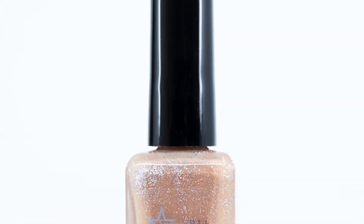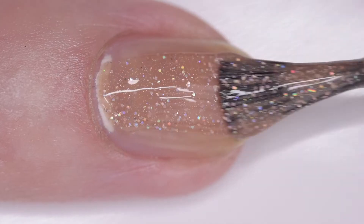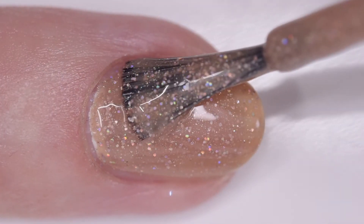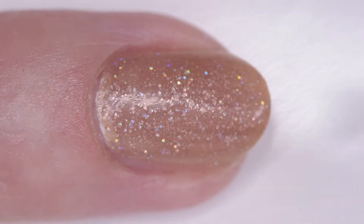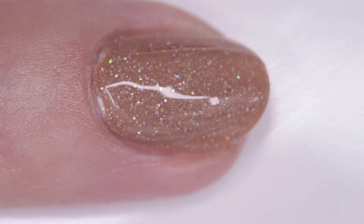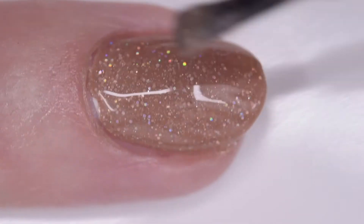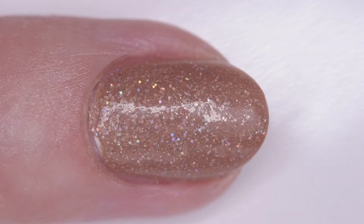Starlight Polish Toxic is a tan jelly with silver hollow shimmer and micro glitters. I wore it in four thin coats but two or three will cover. It has a nice fast drying formula and minimal texture. The inspiration is Britney Spears Toxic. The price is $13, with a $1.50 bottle cap in the U.S. and a $15 bottle cap in the U.K. store.